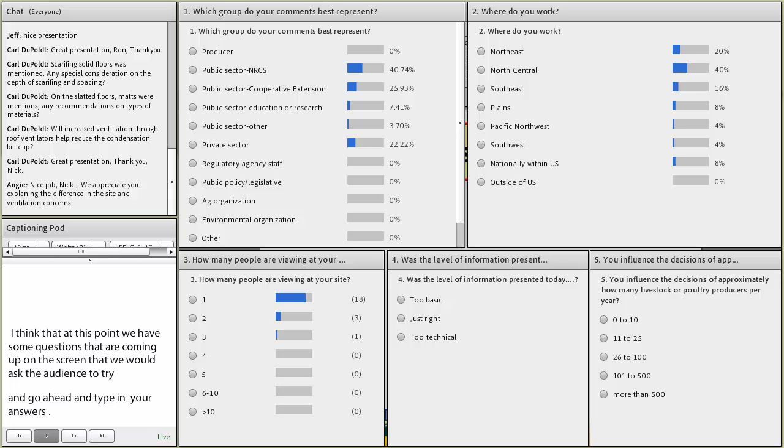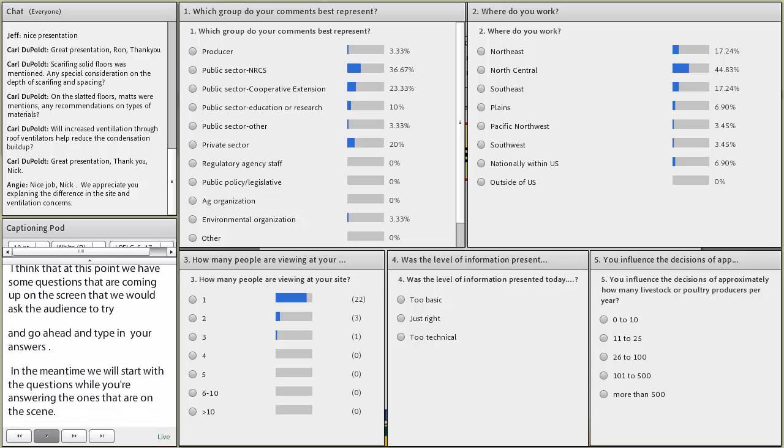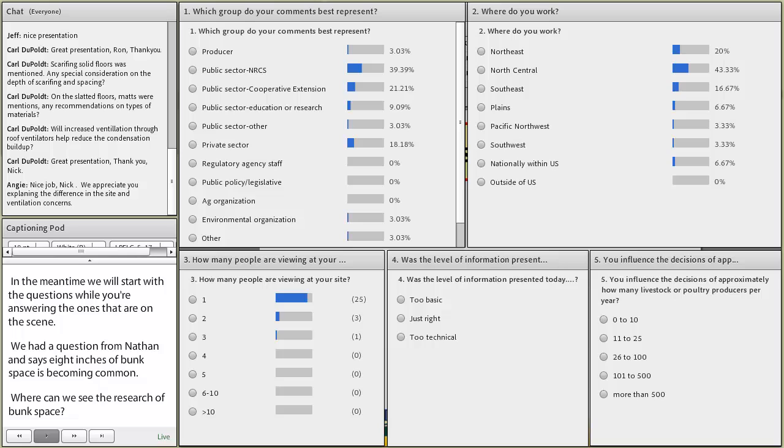We had a question from Nathan. He indicated that eight inches of bunk space is becoming increasingly common, and he asks where we can see the research on the 12-inch bunk space recommendation. Nathan, I would say I don't know if you're going to see the research on this. If you look at the Midwest Plan Service, you'll see that bunk space is much smaller.